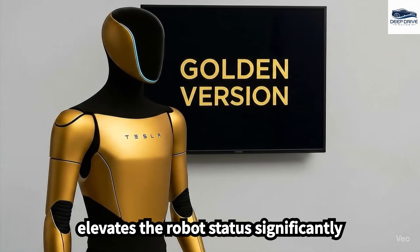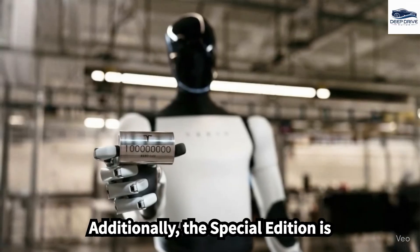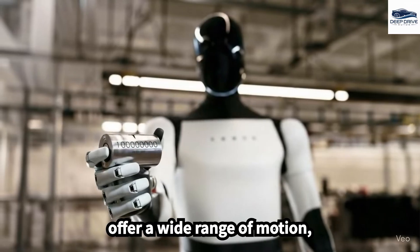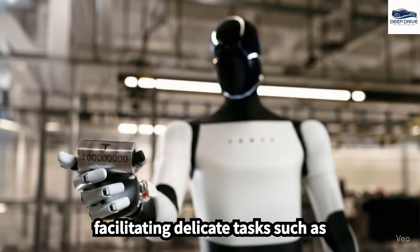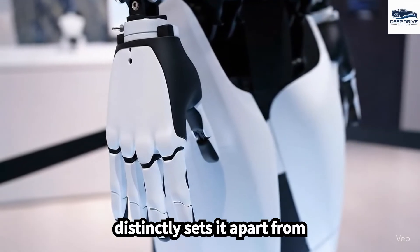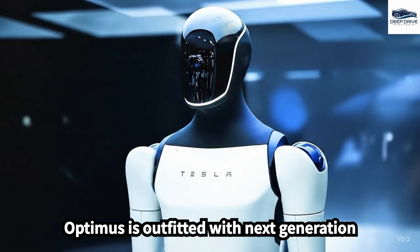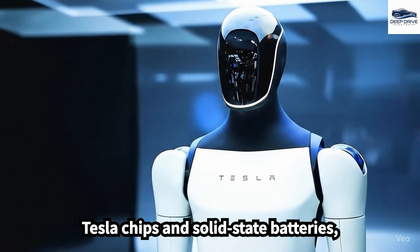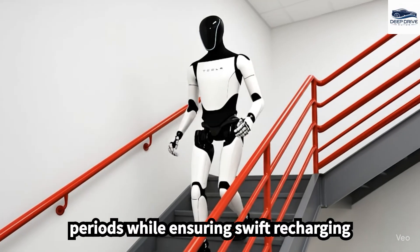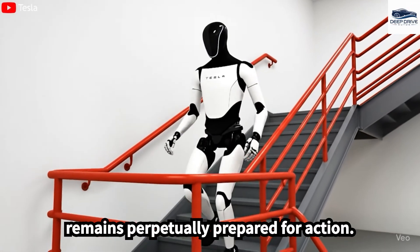The special edition elevates the robot's status significantly beyond the standard model. It is equipped with advanced robotic hands that offer a wide range of motion, facilitating delicate tasks such as catching fragile items, distinctly setting it apart from conventional robotic designs. The special Optimus is outfitted with next-generation Tesla chips and solid-state batteries, enabling it to operate for extended periods while ensuring swift recharging capabilities, keeping it perpetually prepared for action.